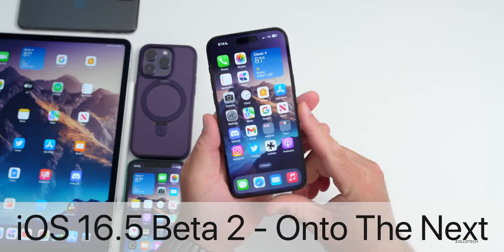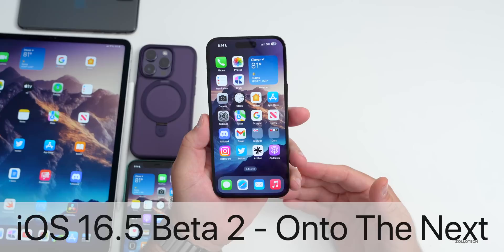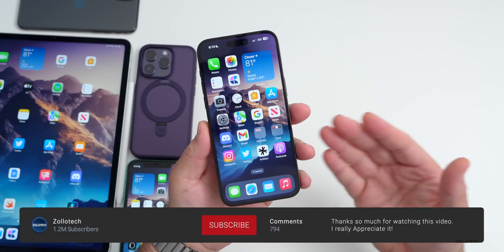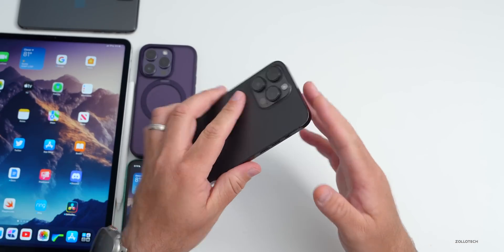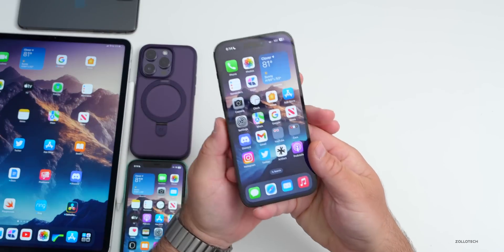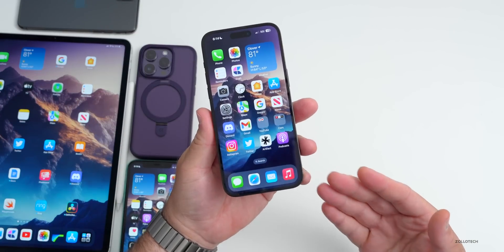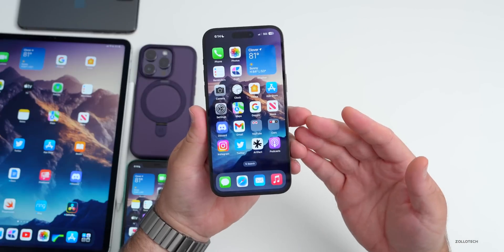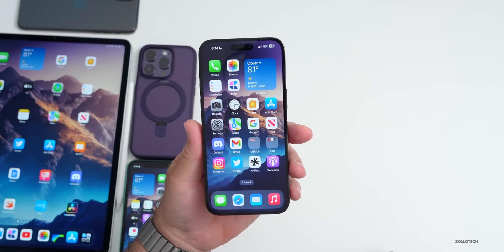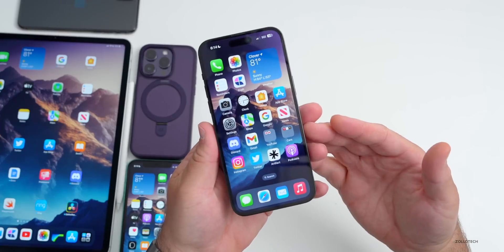Hi everyone, Aaron here for Zollotech. iOS 16.5 beta 2 has been out for over a week. We'll take a look at the overall experience since I've been using it full time on my 14 Pro Max and iPad, and also we'll look at bugs, battery life, some Apple news, and what to expect next with iOS 17 and iOS 16.6, since that's already in testing.